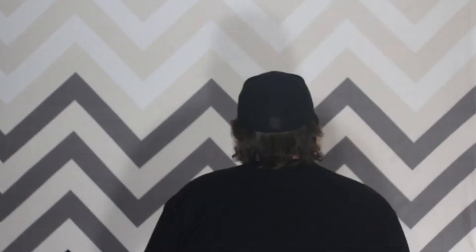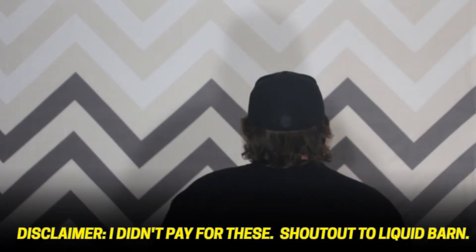Hey, how's it going? So I already had my Liquid Barn wrap-up video shot — it was terrible — but then they went ahead and came out with a couple new holiday flavors and sent them to me. So I pulled it back a couple days. Disclaimer: they sent me new stuff, so I gotta say it — I don't pay for anything, so thank you Liquid Barn.